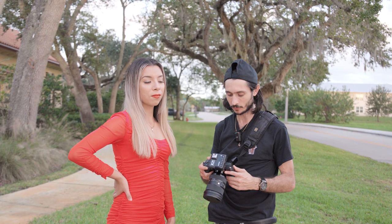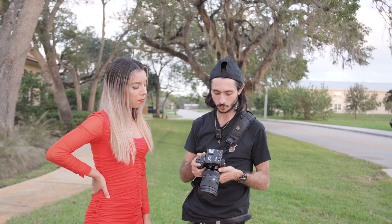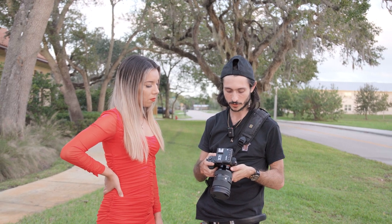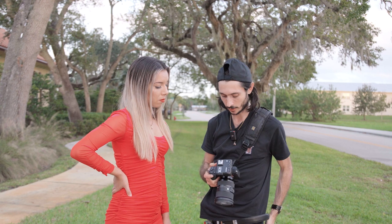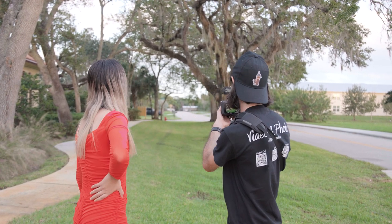What we're gonna do now in terms of lighting is set our exposure to the ambient, which is what we always do. We're gonna set our ISO as low as possible because we're outdoors, and then we're gonna take a test shot. We're gonna be shooting this way because we like how that looks, so I'm just gonna take a test shot.